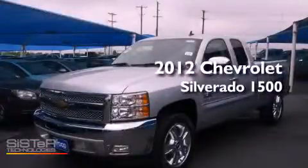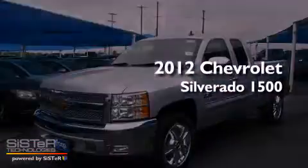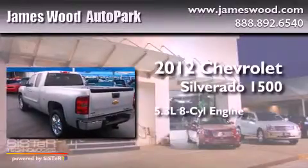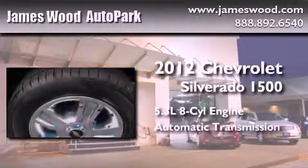This is a brand new 2012 Chevrolet Silverado 1500. It features a 5.3 liter 8-cylinder engine and an automatic transmission.